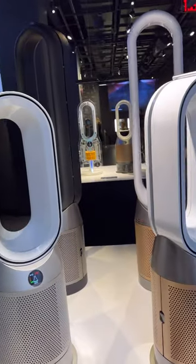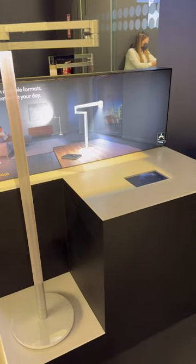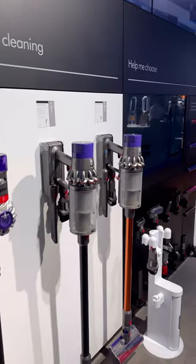However, Dyson is of course more than a hair company, so they also have their air purifiers, lamps, and all the way in the back, the thing that started it all — the vacuum.